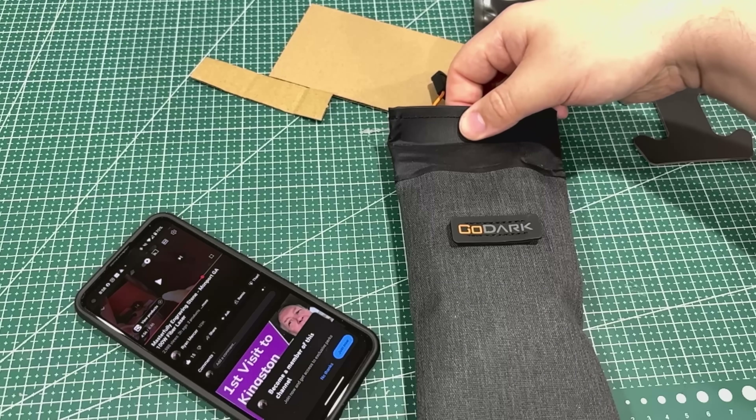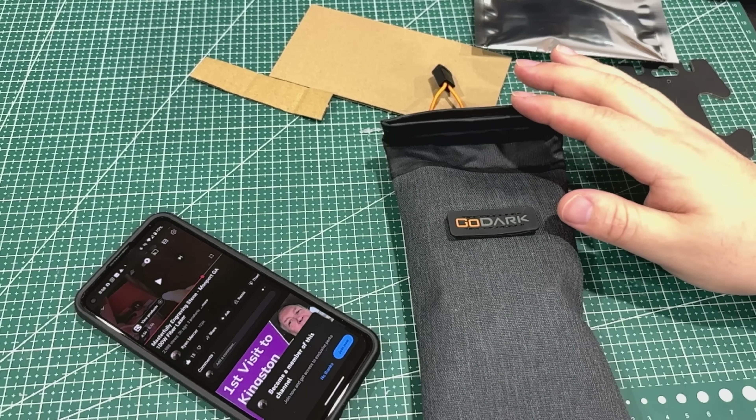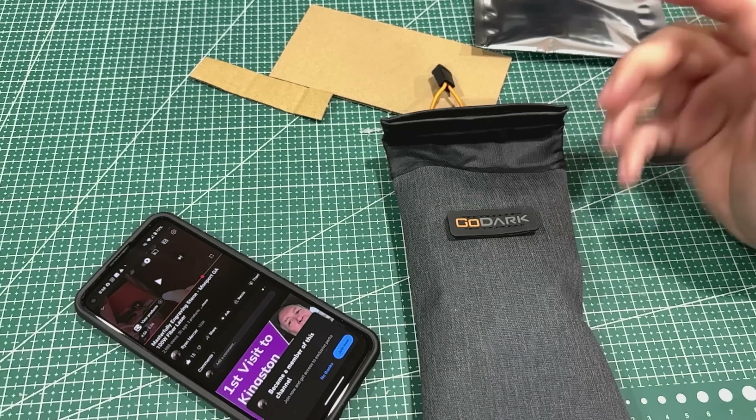You did see where just barely closing it works, but I wouldn't count on that — always make sure you do the fold and roll. Never have a cable sticking out; if a cable is sticking out, it's going to act like an antenna and channel signals right in. Anything extruding is going to allow signals to get in or out.